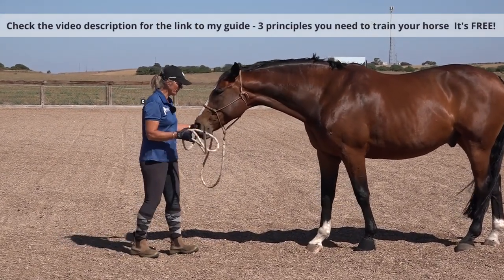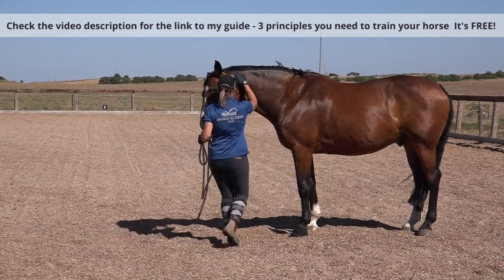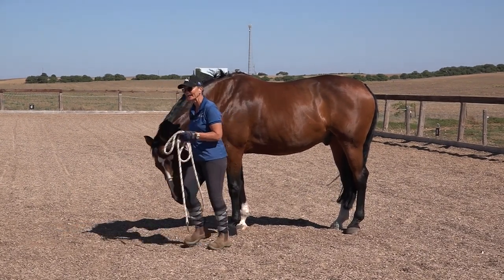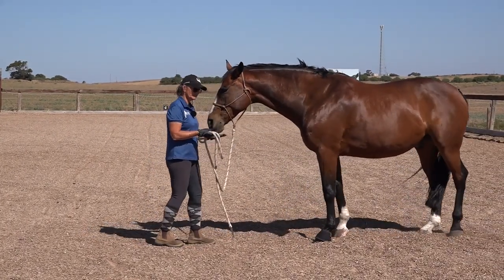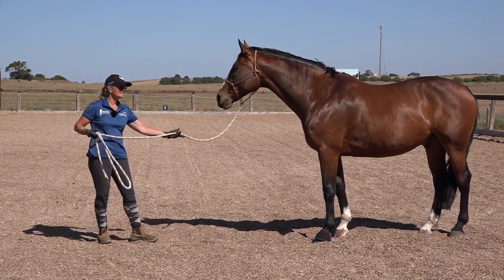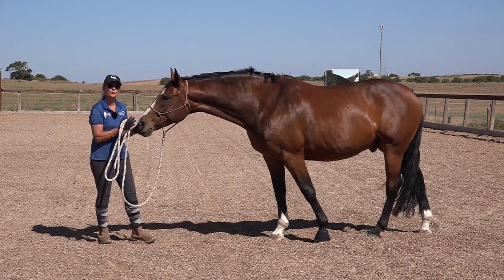Just because your horse has to stay out of your bubble does not mean you can't give him love. When you want to give him some love, you walk in — you are allowed to come into his space and do what you like. He is just not allowed to encroach into yours unless you ask him in.